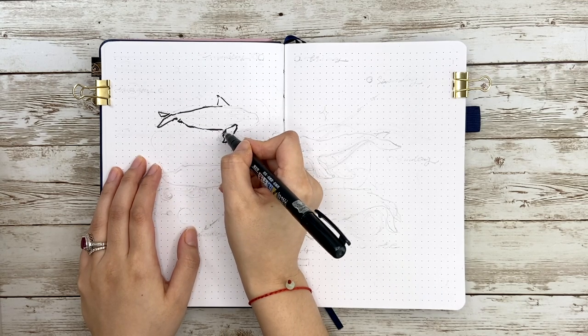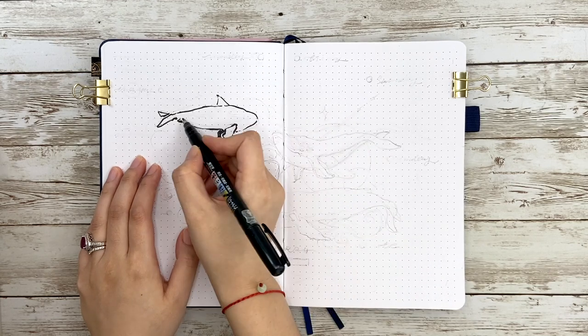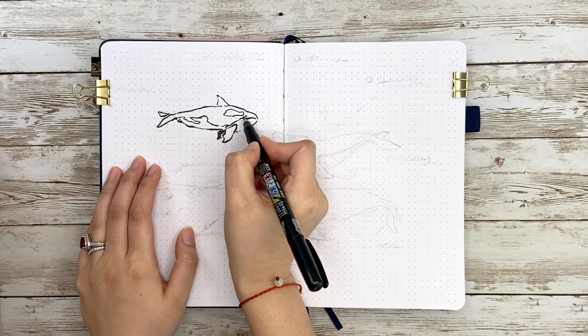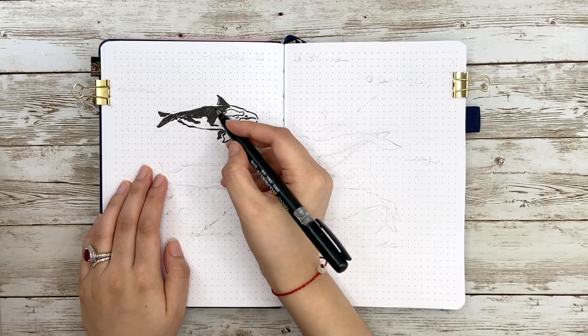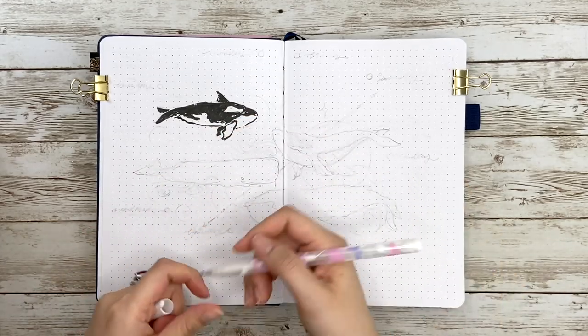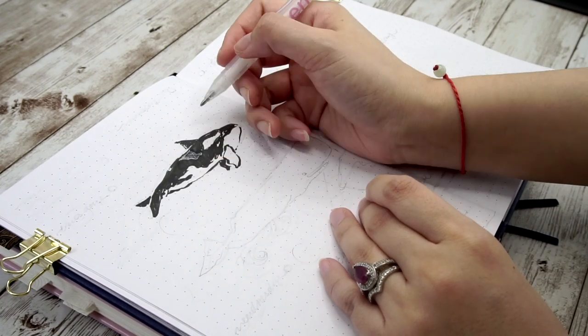The first one is called killer whale, or orca, which is a toothed whale belonging to the oceanic dolphin family. That explains why it looks more like a dolphin rather than the whale we usually think of. As the biggest member among the dolphin family, it is one of the world's most powerful predators. I picked this one immediately when I saw the beautiful black and white pattern on its body.